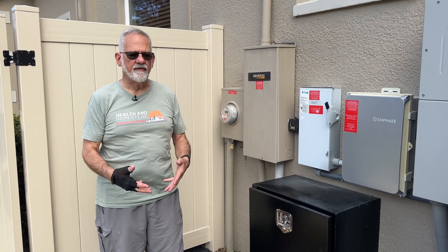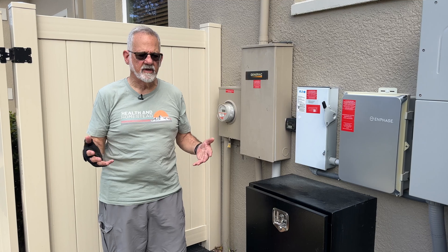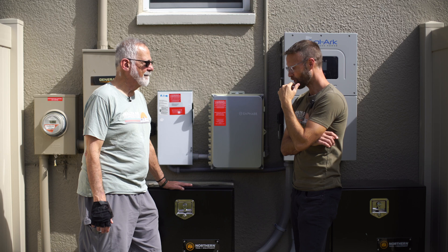If I'm careful, I can run my house at under 1 kilowatt per hour, which means I get at least 24 hours out of these batteries.